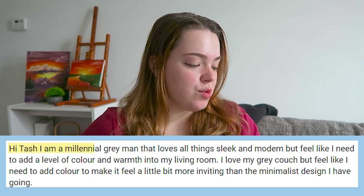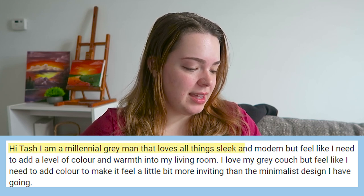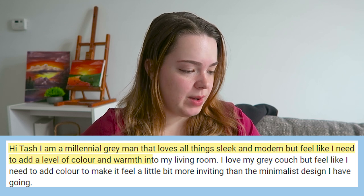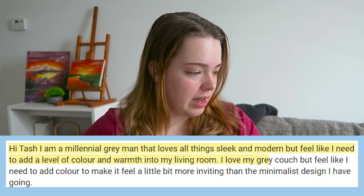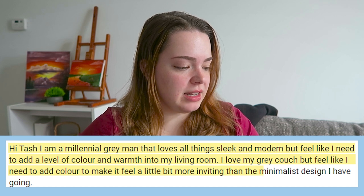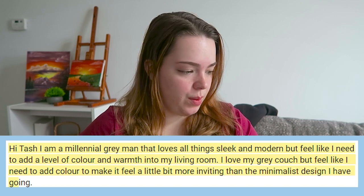Hi Tash, I am a millennial gray man that loves all things sleek and modern, but feel like I need to add a level of color and warmth into my living room. I love my gray couch, but feel like I need to add color to make it feel a little bit more inviting than the minimalist design I have going.